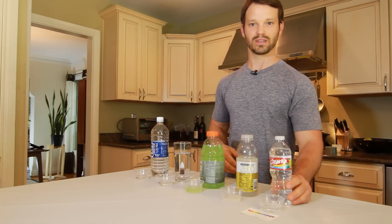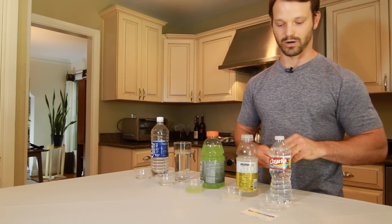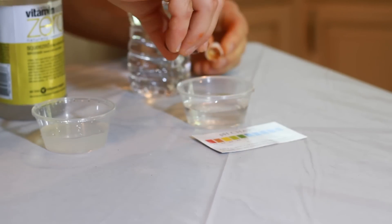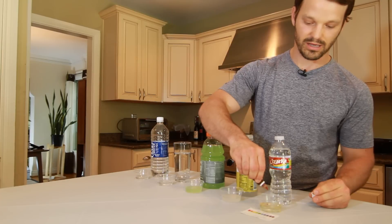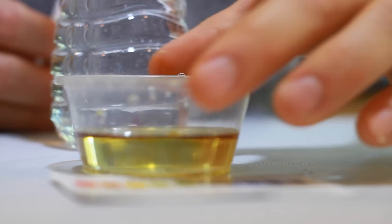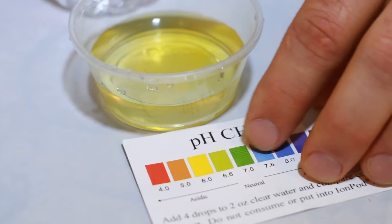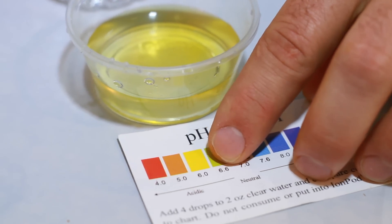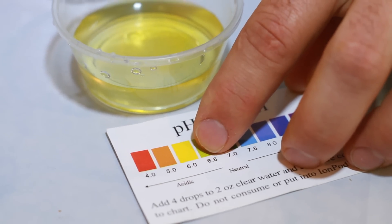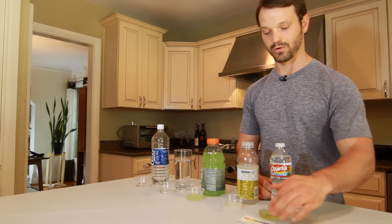The first one we have here is a typical reverse osmosis bottled water. We're going to take these pH measuring reagent drops and test the alkalinity or acidity on our pH scale. When we look at that, this actually has a yellowish, slightly greenish color, so it's more acidic on the pH scale — something that we want to steer clear of.